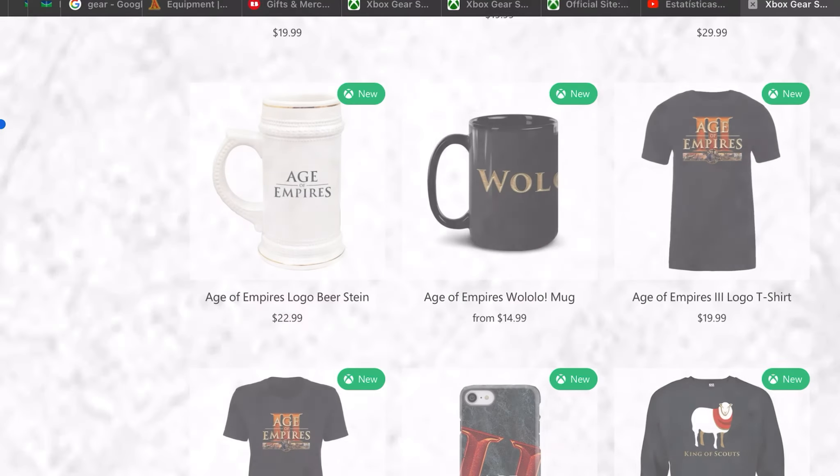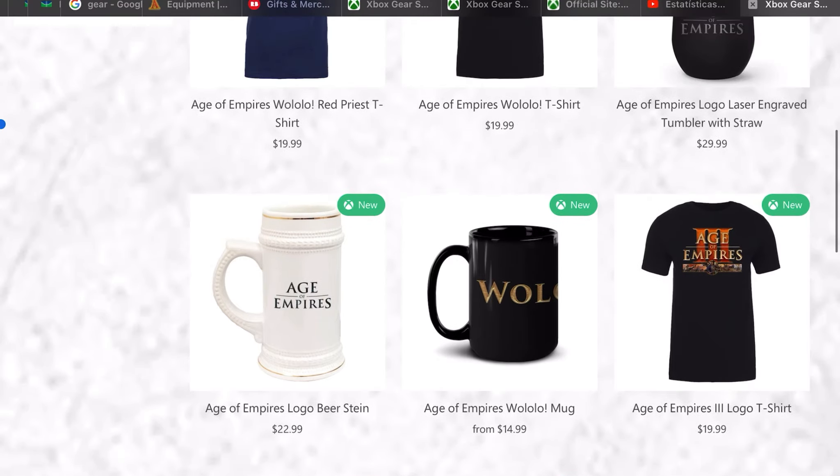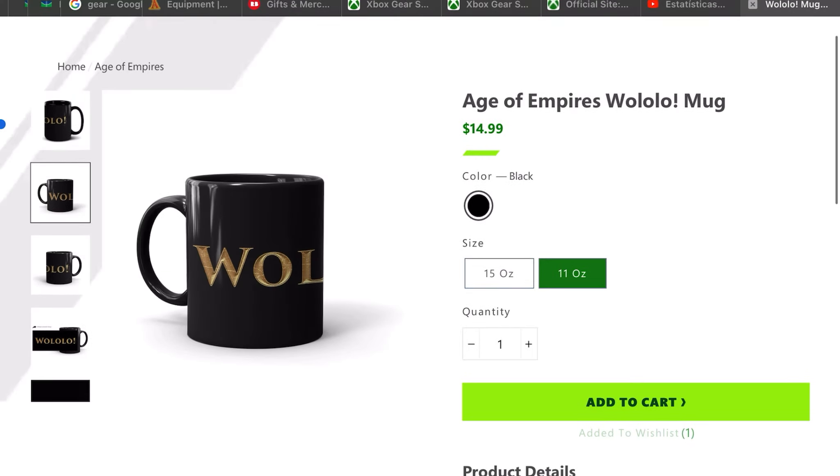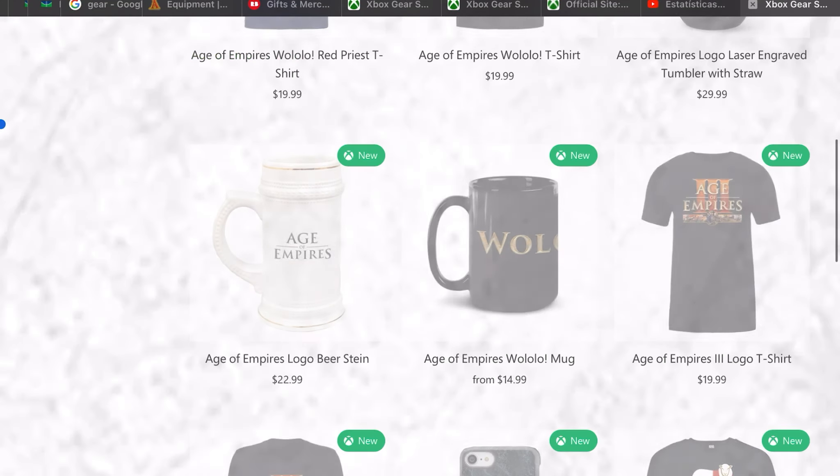For the mug you only have one option, but you can have two sizes, and I need this.